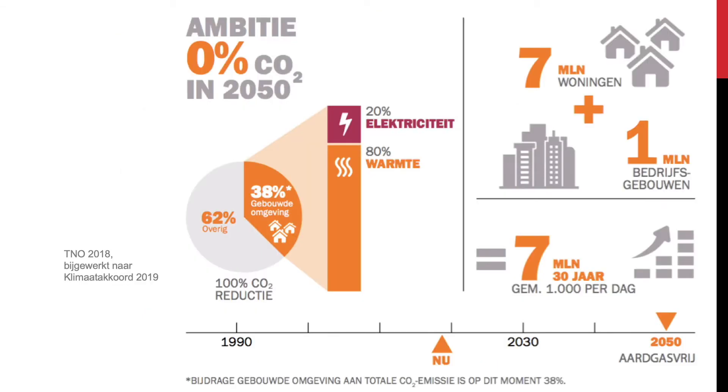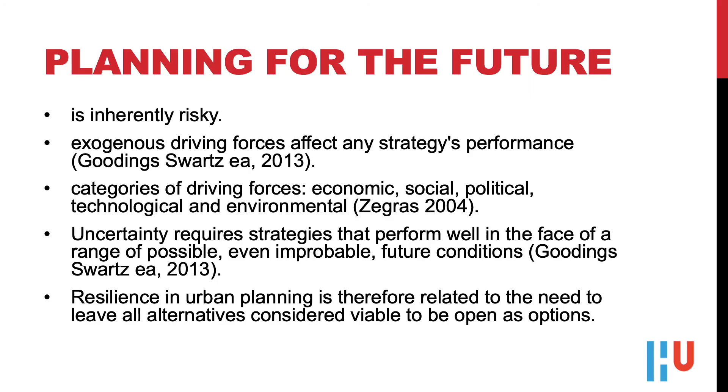My team and its partners are translating the demands of the restricted carbon budget for the Dutch-built environment. The main assignment will be renovating the existing building stock. We have made confidence with all main societal stakeholders. In the next 10 to 30 years, we will have to renovate 8 million buildings at a staggering rate of 1,000 a day. We know from experience that planning for the future is inherently risky.